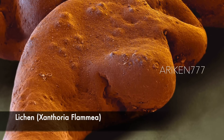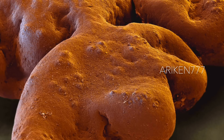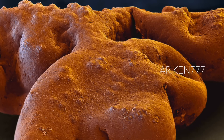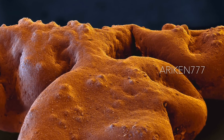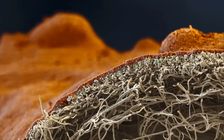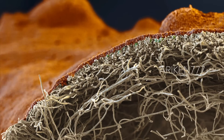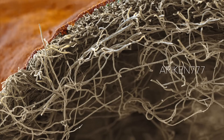Lichens are organisms formed by the symbiotic association of a fungus and a green alga or cyanobacterium. The fungus grows a network of hyphae that extract nutrients from photosynthesizing algae. The hyphae can also absorb minerals from rainwater or acidic digestion of the substrate. Xanthoria lichen are classified as foliose due to the appearance of branches with flattened leaf-like structures.